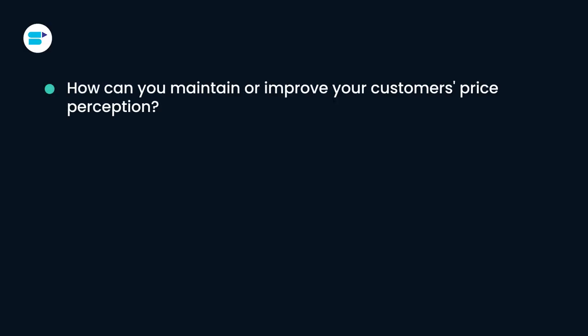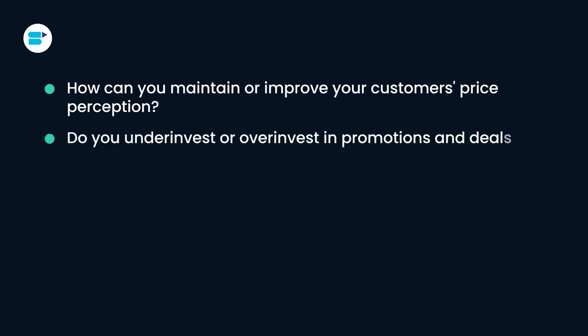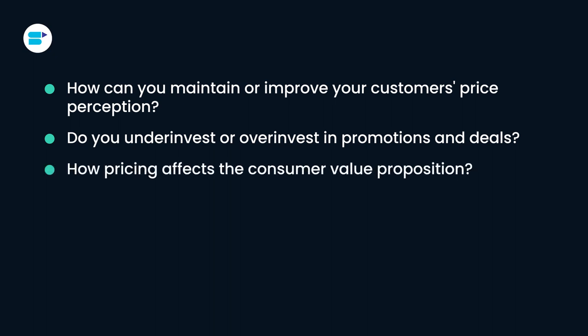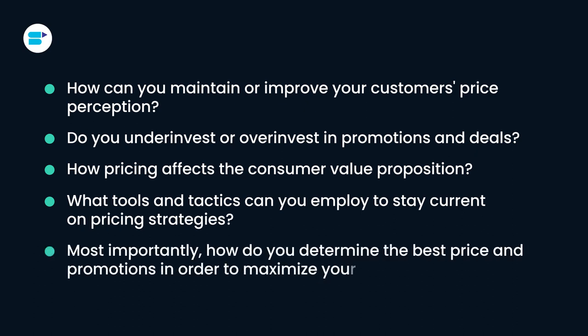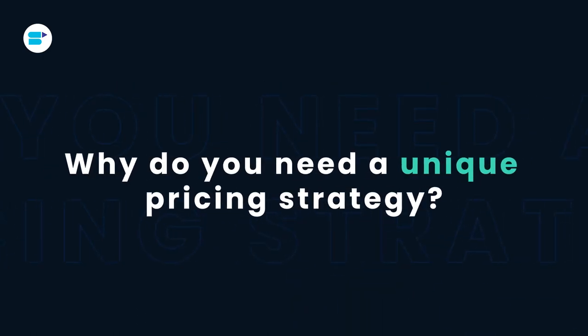As a business owner, you will confront a series of price and promotion-related questions that will force you to reconsider your pricing tactics for your Amazon business. You should think about how you can maintain or improve your customers' price perception, whether you under-invest or over-invest in promotions and deals, how pricing affects the consumer value proposition, what tools and tactics you can employ to stay current on pricing strategies, and most importantly, how to determine the best price and promotions to maximize your ROI.